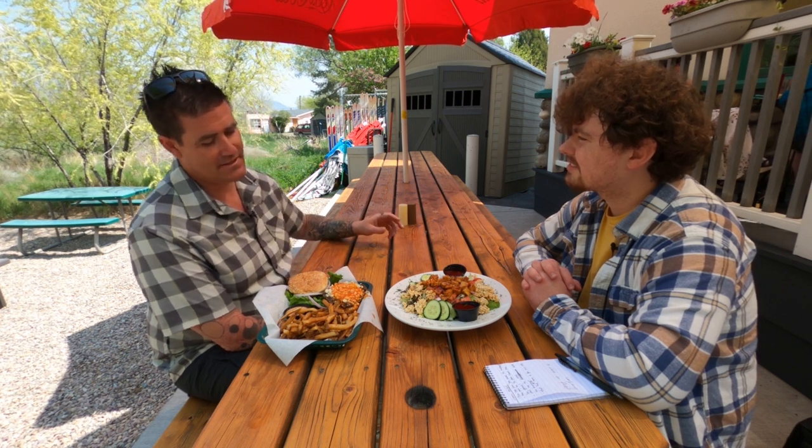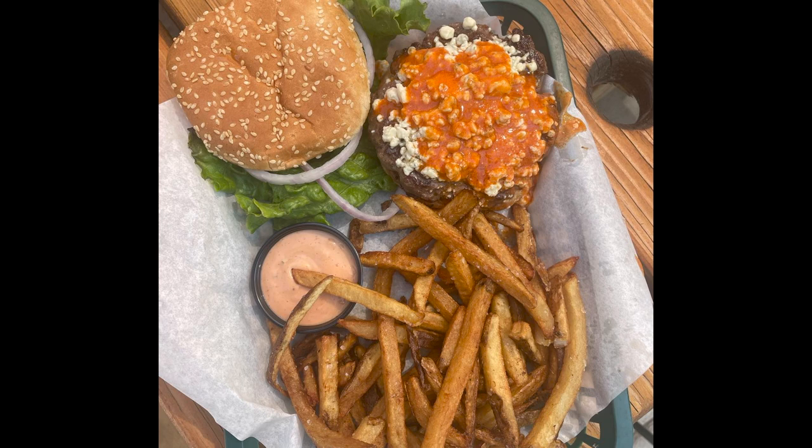And then this is what we call a Trap Burger. We hand press all of our hamburgers — house season them, hand press them. So it's a half pound patty, and then our signature wing sauce and blue cheese crumbles. And our hand cut fries.